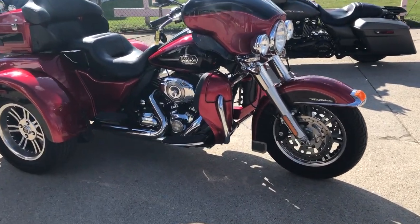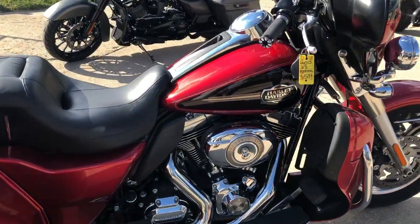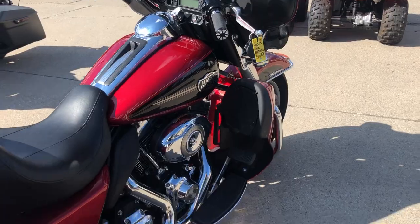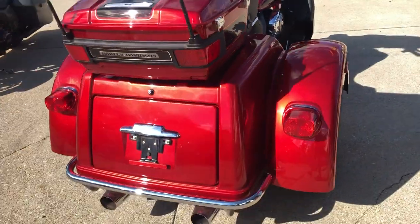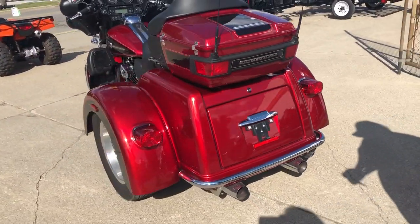Hey guys, ApprovalPowerSports.com here doing some videos on some bikes that just came in. This one here is a 2012 Tri-Glide for sale. Comes in that hard to find two-tone amber red sunglobe and merlot sunglobe. Super clean bike, all stock, no modifications. Runs strong, needs nothing, just service at the dealership.